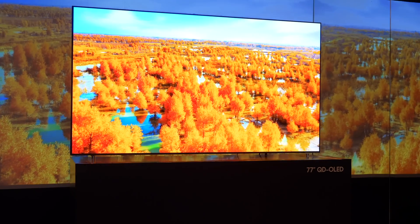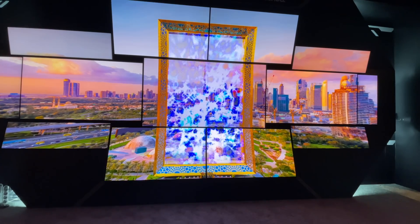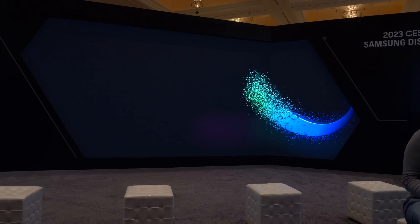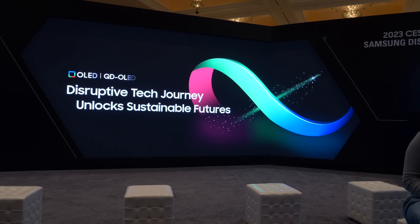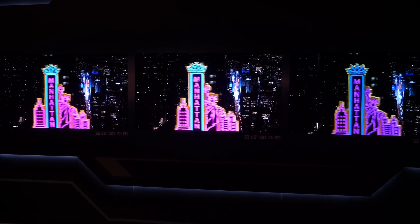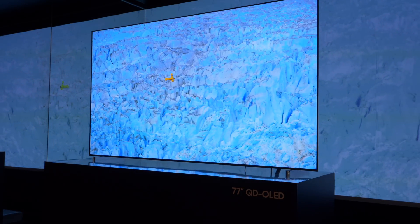Hello and welcome back to our continuing coverage of CES 2023. This morning I'm heading to Samsung Display and we're going to talk about everything you need to know about the 2023 QD OLED TVs. QD OLED really changed the landscape in terms of TV last year. How do you better that? What's new this year?